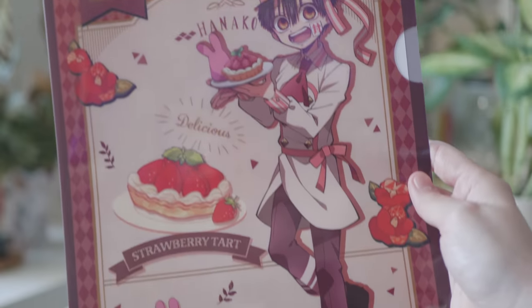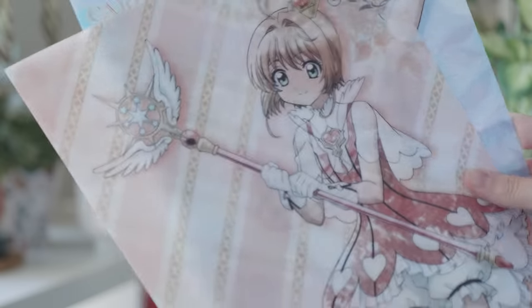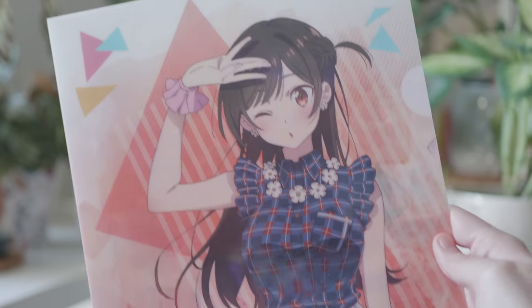Next, let's jump into the merch I received this month. Let's start with clear files. First up is this Hanako-kun strawberry tart clear file — very cute. I love baking themed things. Then I got these two Cardcaptor Sakura clear card clear files. I just don't see many Sakura clear files and I thought these were really beautiful so I picked them up. Finally, I got this Chizuru one from Rent-a-Girlfriend.